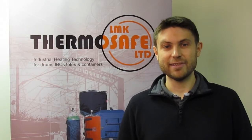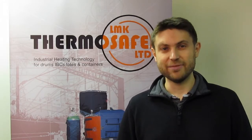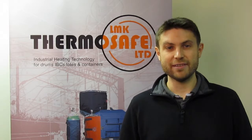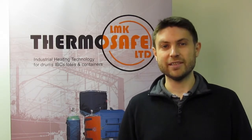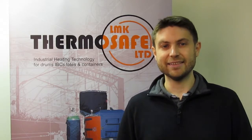Here at LMK ThermoSafe Limited we've been designing and manufacturing specialist drum heating equipment for over 25 years. This short video is to show you our range of heaters available that are fully certified for use in ATEX and IECEX zoned areas.